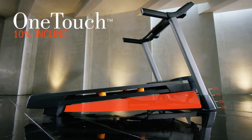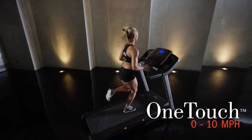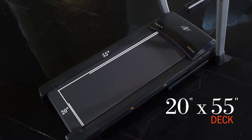Increase the incline by up to 10 percent with the push of a button for a more challenging workout. And just as quickly adjust the speed from zero up to 10 miles an hour. The large 20 by 55 inch deck gives you enough room to run naturally and comfortably.